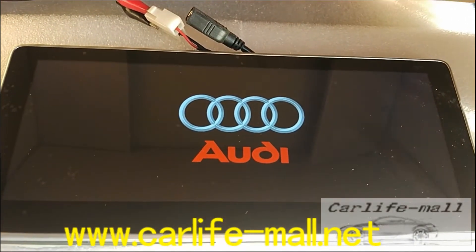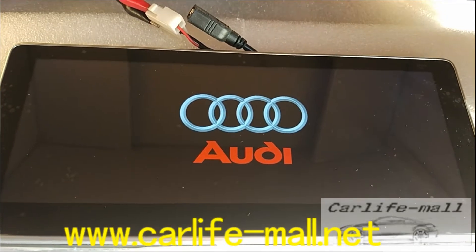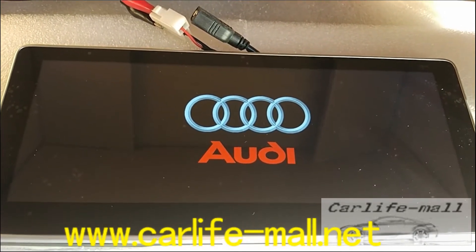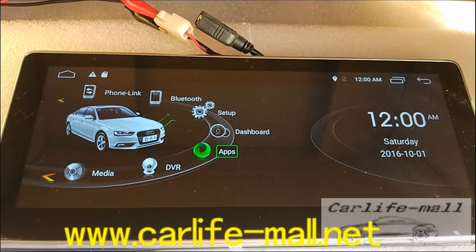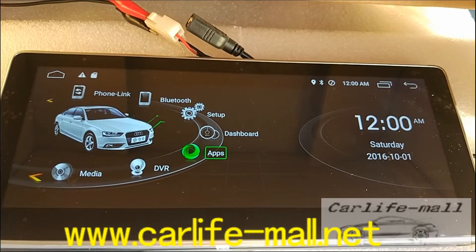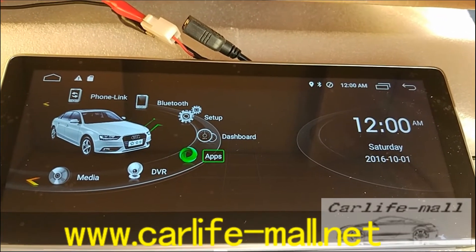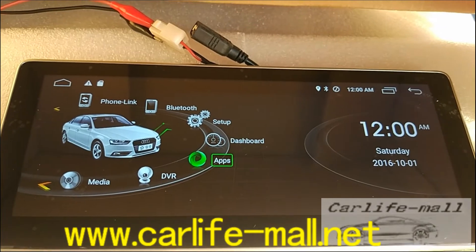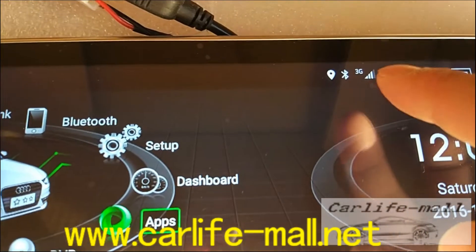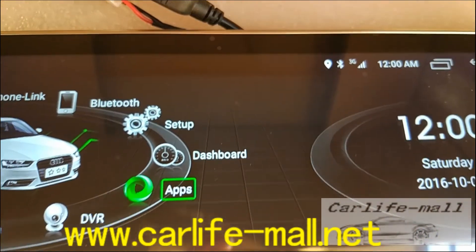You can see the 3G signal. This is the main menu. First we will wait to see if the 3G is working — the 3G port. We have inserted the SIM card. You can check here — it reads 3G. So no problem.